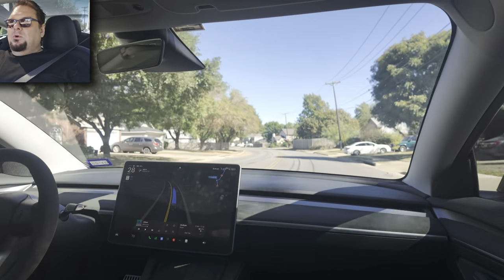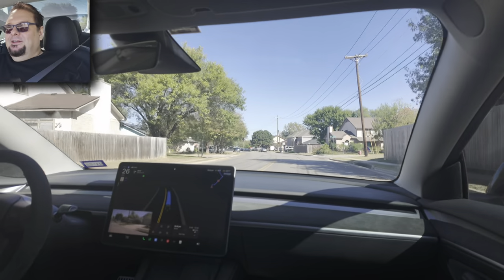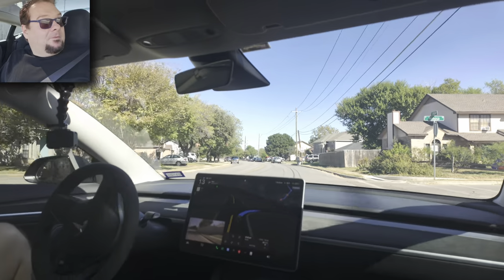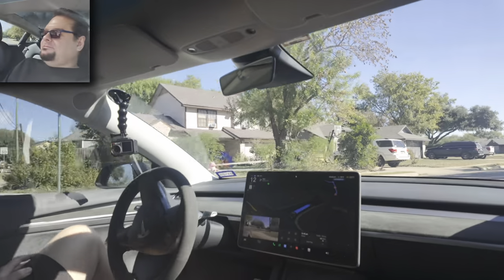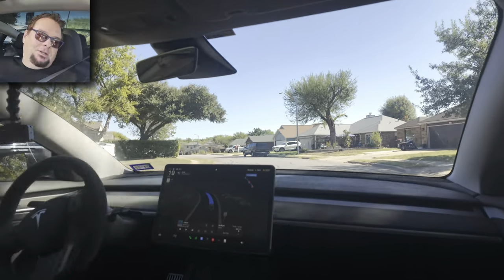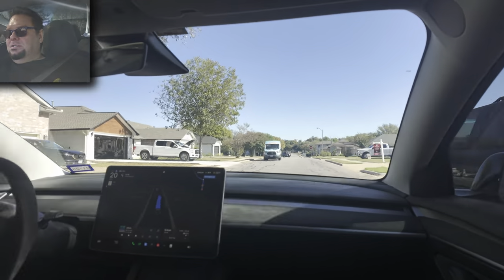Oh, a squirrel! It didn't do anything — I don't think it even noticed the squirrel almost got hit. Tesla was not going to slow down for a squirrel. It would have squashed it for sure.